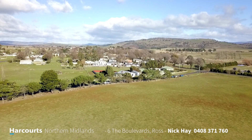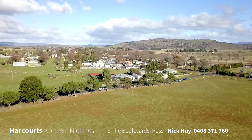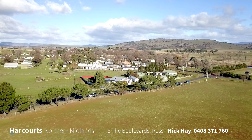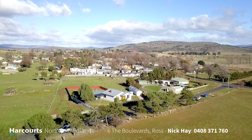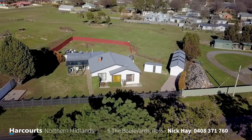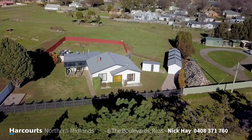So if you're looking to move to the Midlands, move into a home that's ready to rock and roll — nothing to do, just sit back, relax, put a log on the fire and enjoy.